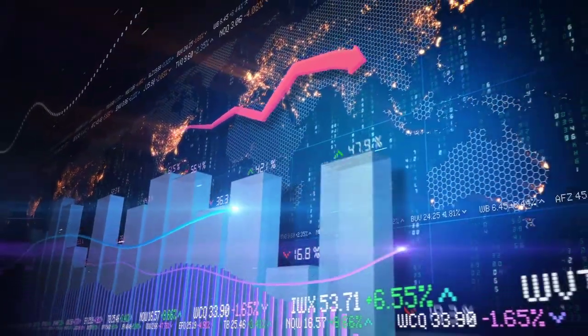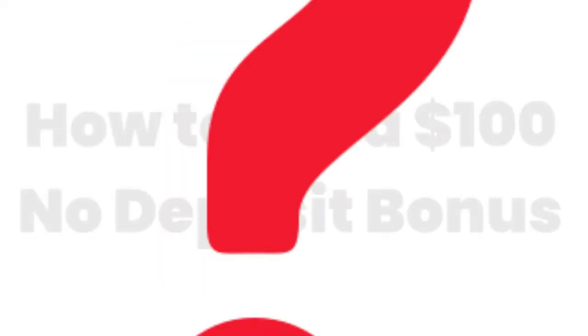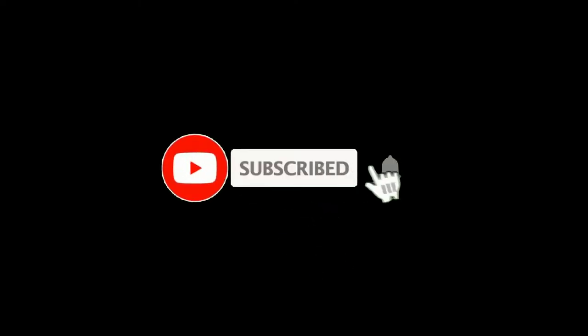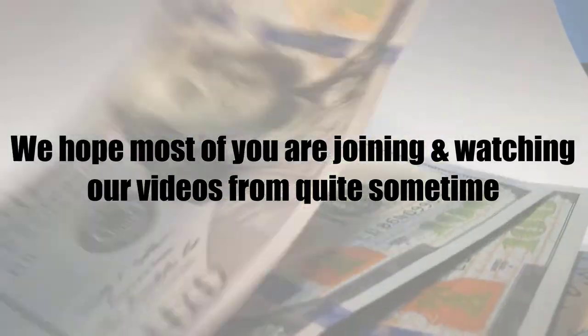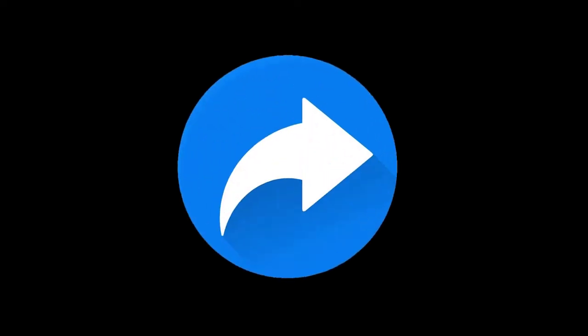Hi fellows, welcome back to the forex informer session of our channel, trending with us. We hope most of you are joining and watching our videos from quite some time, and if you think our videos are good, please share them and don't forget to give us a thumbs up.